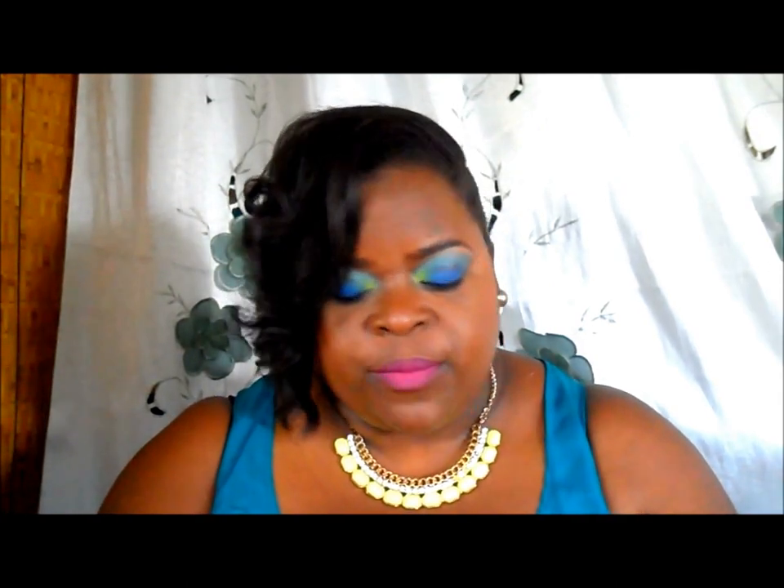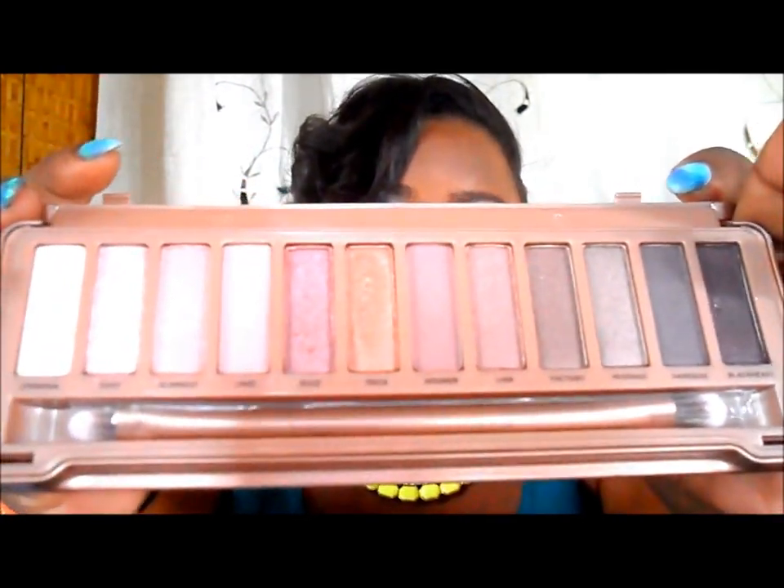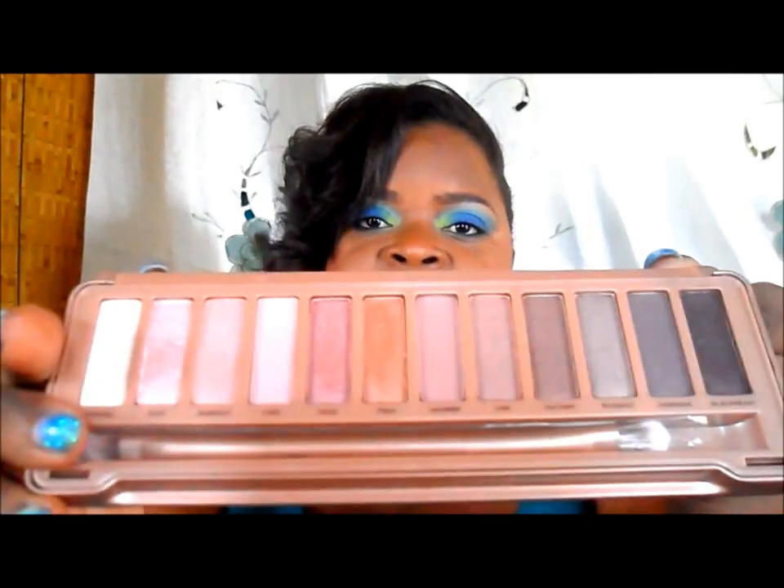Moving on to the high-end products — I got the Naked 3 palette, and I was a bit disappointed. I'm going to go through my collection and see if I find any dupes in my other palettes. It looks great, it came with a brush — I haven't used it but it feels soft — and it comes with a big mirror. It also came with Urban Decay eyeshadow primer potion; they included a small tube.